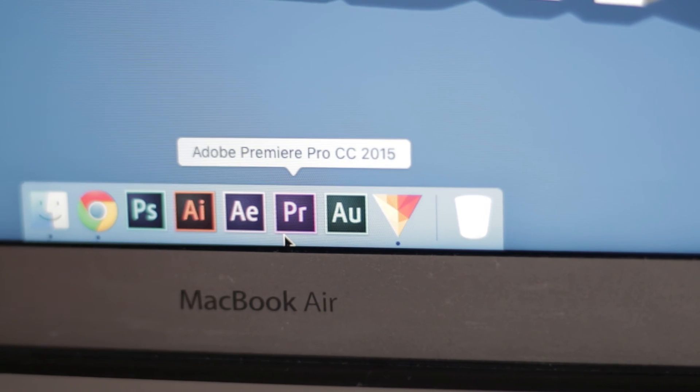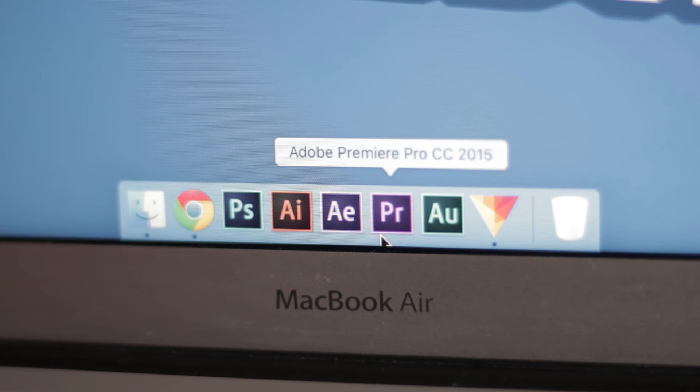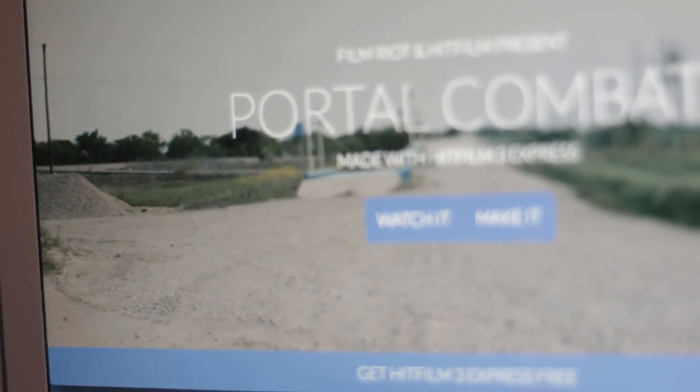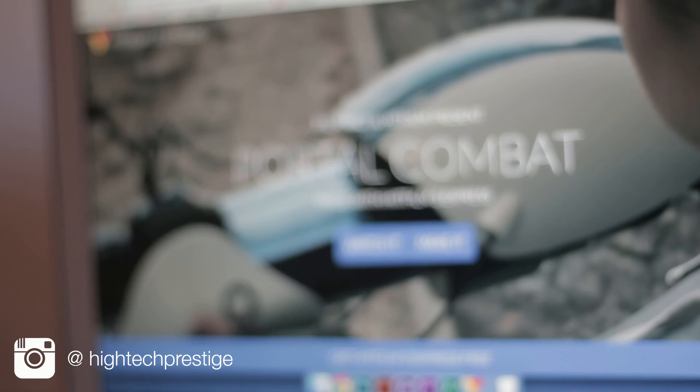I'm going to continue to use Adobe Premiere Pro, and that's for one reason: HitFilm does not allow voiceovers, which is a pretty big deal for me. Aesthetically it looks identical to Premiere, and it's a great piece of free kit which I recommend you pick up because you have nothing to lose. I'll drop a link down below, and until next time guys, bye bye.